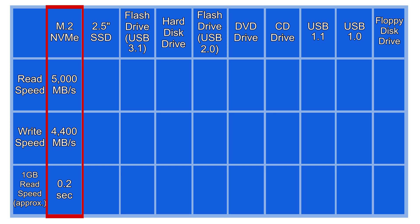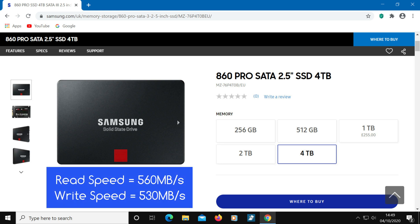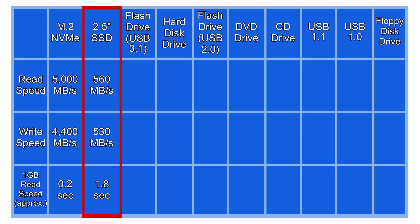That is extremely fast. Next up is a 2.5 inch solid state drive. The 4TB Samsung 860 Pro is one of the fastest 2.5 inch SSDs, with a read speed of 560 MB/s and a write speed of 530 MB/s. As you can see it looks quite a bit slower than the top drive on this list, but it's still a very fast drive compared to many others.